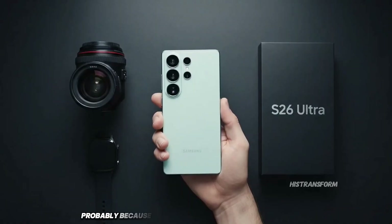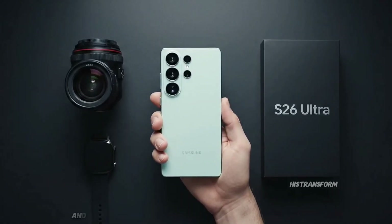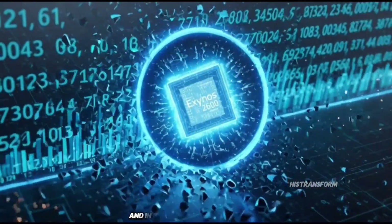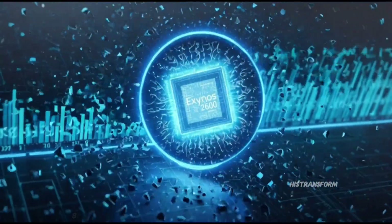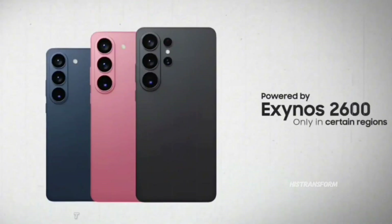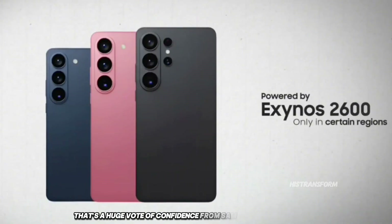Those markets get Snapdragon probably because they're super competitive and Snapdragon chips have stronger brand trust there. And interestingly, South Korea — Samsung's home country — might even get Exynos-only models. That's a huge vote of confidence from Samsung themselves.